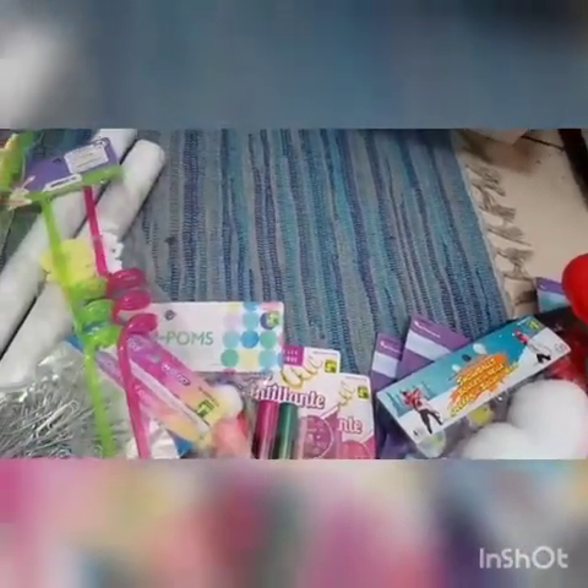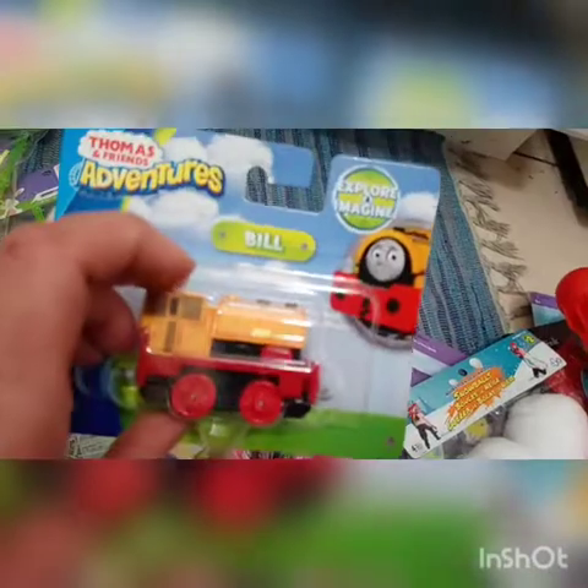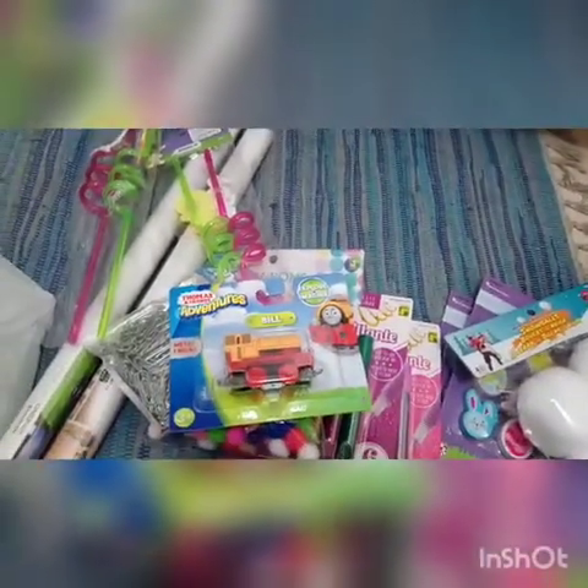Lastly, I picked up this item for my son for his birthday. This is Bill — he's from Thomas and Friends Adventures. It's a little die-cast train. This item was $4, but to get Thomas and Friends items at the dollar store, that's pretty good. Anyway, thanks a lot for watching and I'll talk to you in my next video. Bye!